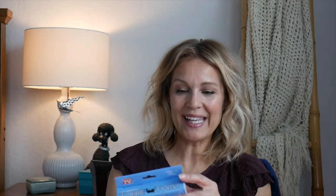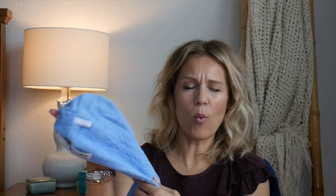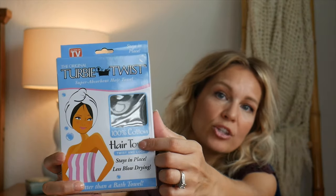They also sent me a 100% cotton Turbie Twist in blue. Several viewers have mentioned they hate the feel of microfiber on their body, so Turbie Twist listened and now makes a 100% cotton version. It's the same exact concept but with a very different texture — a true cotton with a slightly rougher feel, though I expect it to soften up after a wash or two. I'm really curious to see which pulls more moisture out of my hair. When shopping, make sure you look for the ones that say 100% cotton on the box.